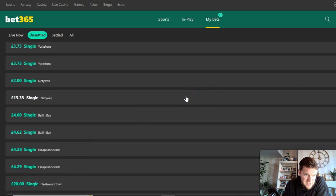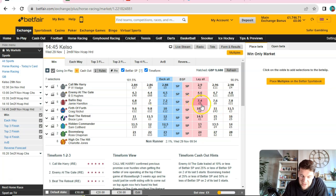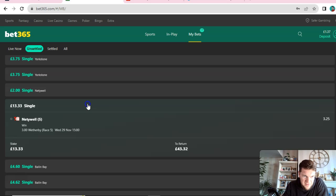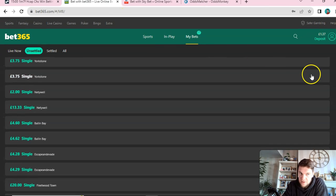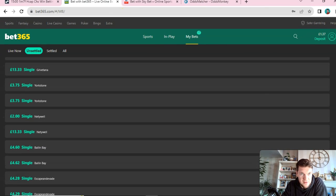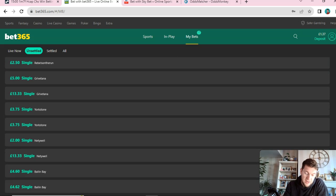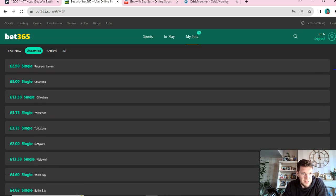Let's check a few others. Balling Bay — backed at 7.5, and it's currently 7.4 at the exchanges, so it hasn't come in much. Netiwell — backed that at 3.25, and it's currently 2.82 to lay, so that one came in. This is what happens normally — they don't all come in, but more often than not they do. This is just a really good way to use a limited Bet365 account with OddsMonkey. I do this most mornings — horse racing bets along with other stuff, getting 10 to 15 bets on horse racing, and over the long term this will make you money.